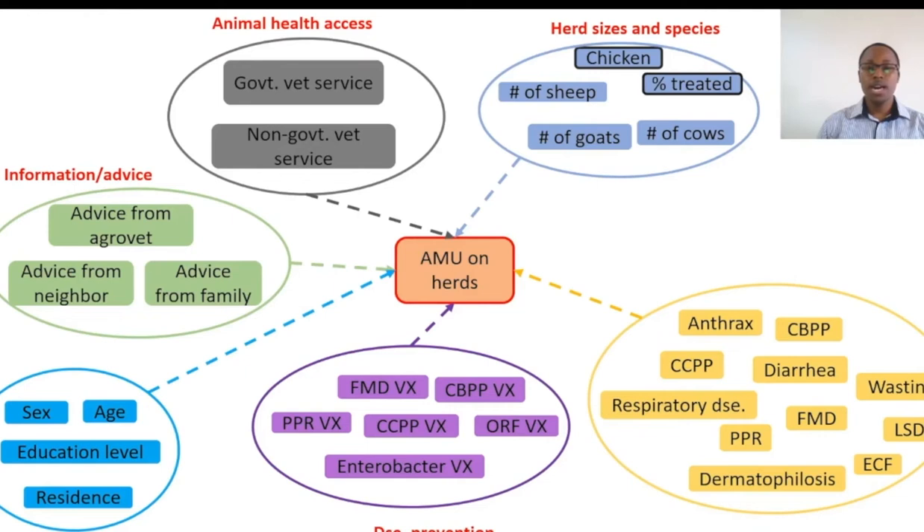We subset factors into six thematic areas, as you can see depicted here, and all of these were to help us identify antimicrobial use trends across different herds.